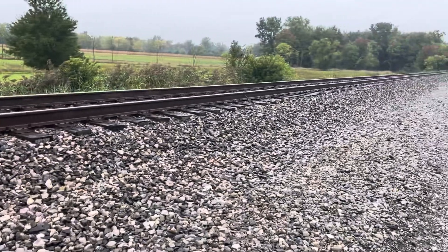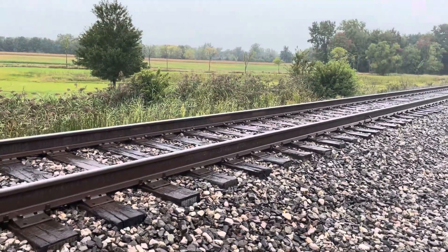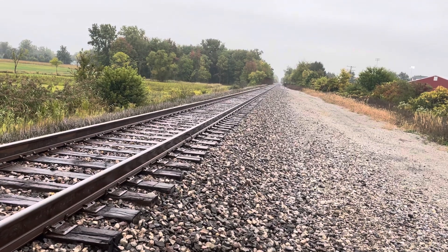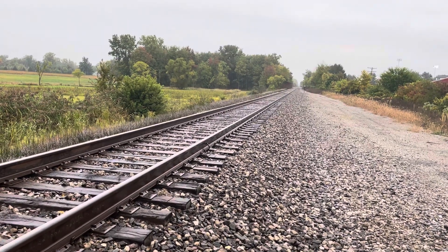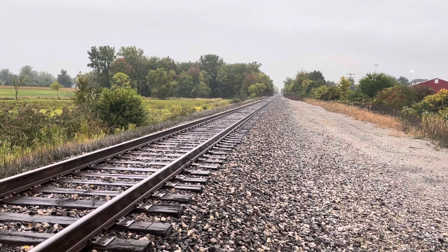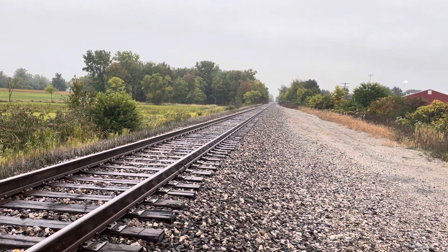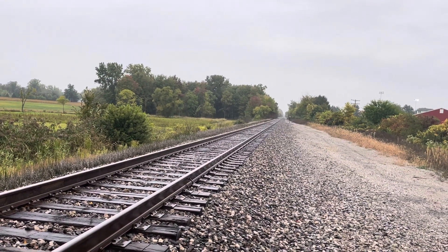This train is the Norfolk Southern 188. The 188 starts out in Fort Wayne, Indiana, heads east all the way to Taylor, Michigan, where it terminates at the Oakwood Yard. After that, it changes crews so they can head into Toronto, Ontario, Canada. This is Wednesday, September 27th, 2023, from CJ Compton on YouTube. And it looks like it's starting to rain more.